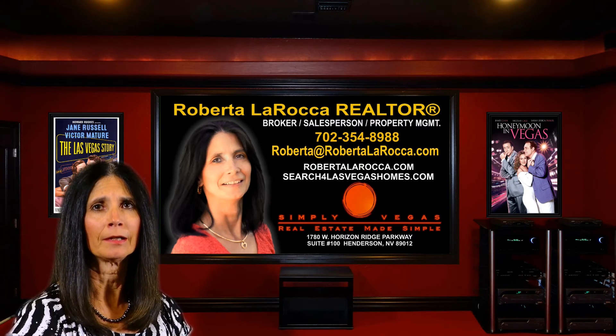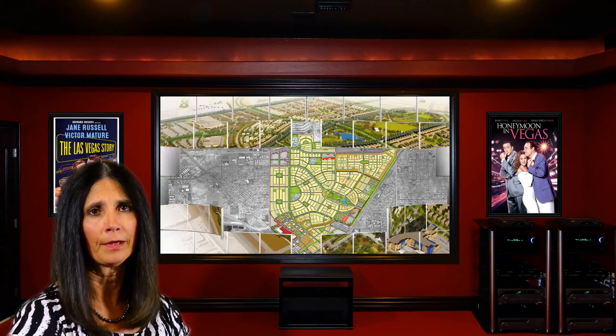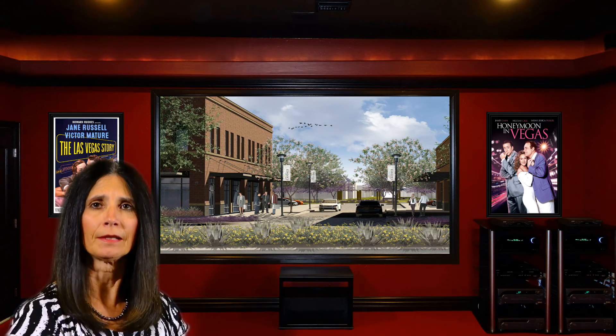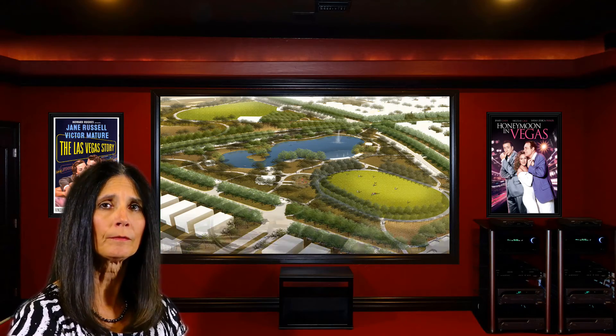Hi, I'm Roberta LaRocca. About a year ago, I did a video of one of the newest master plans in the Las Vegas Valley, Cadence in Henderson. It's a 2,200-acre site in the southeast that is planned to offer a mix of 13,000 homes, plus office and retail space, making it a place to live, work, and play. With its modern planning and design, Cadence also offers broadband connectivity, along with free Wi-Fi in the community's parks, and is the first and currently the only community in the area to offer its residents free bike sharing done through social bicycles.